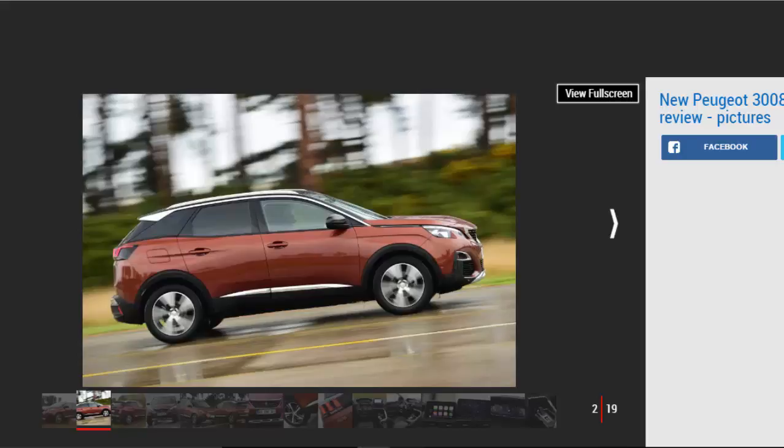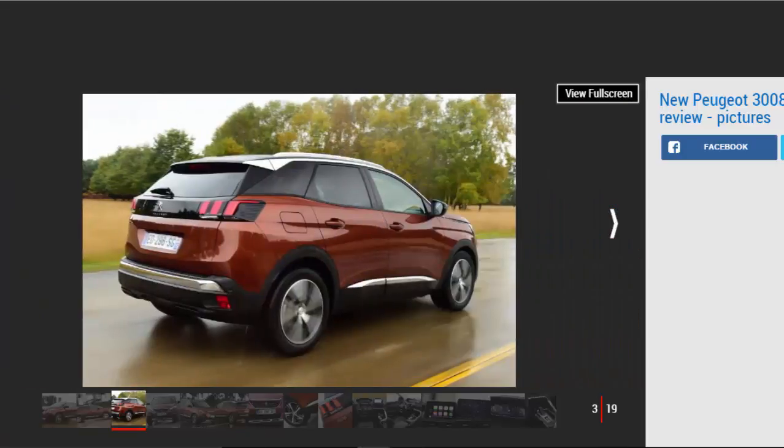For many, the Peugeot 3008 will offer everything they need — it's economical, practical and upmarket, all at a reasonable price. If you're after a small SUV or crossover, the Peugeot should definitely be on your shortlist. Our choice: the Peugeot 3008 Allure 1.6 BlueHDi 120.